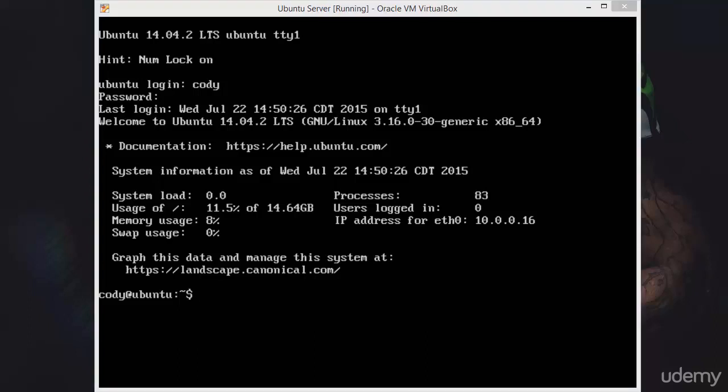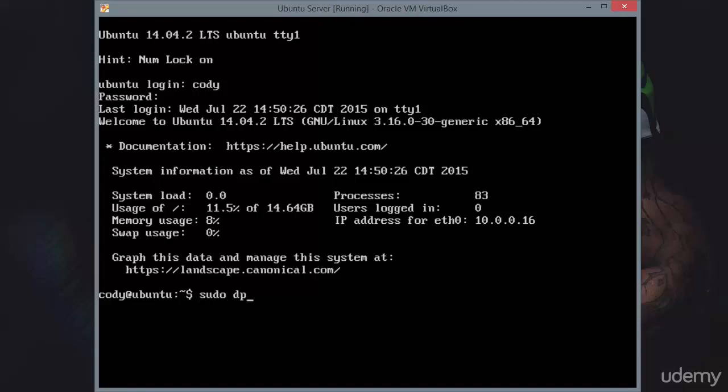If that does not resolve your issue, then you can try letting apt-get resolve it for you. We'll start with dpkg by issuing the command sudo dpkg --configure -a. This will attempt to reconfigure any packages which are pending. It does not do anything on my machine because we don't have any packages pending.